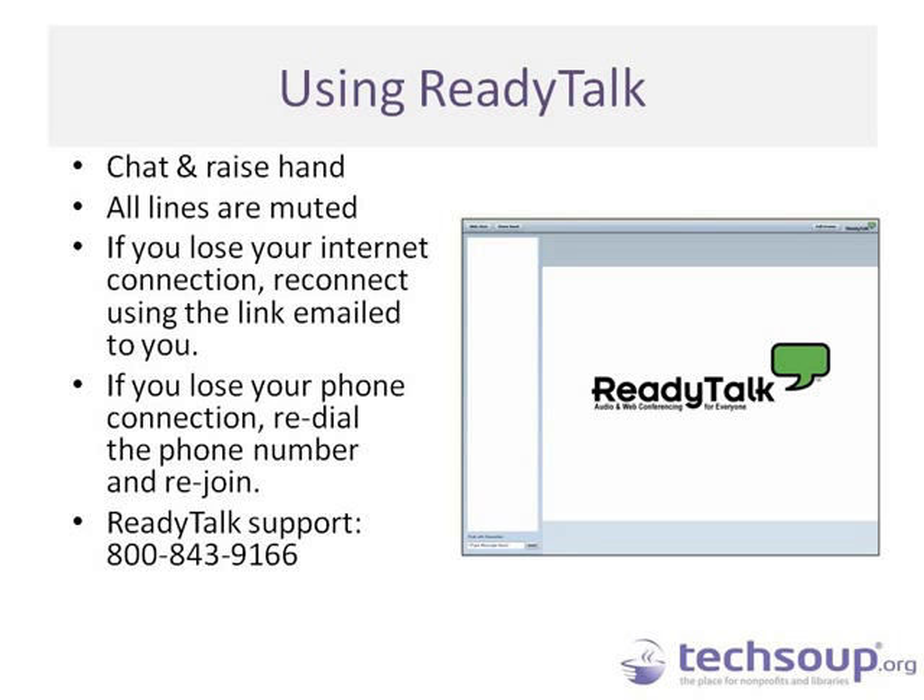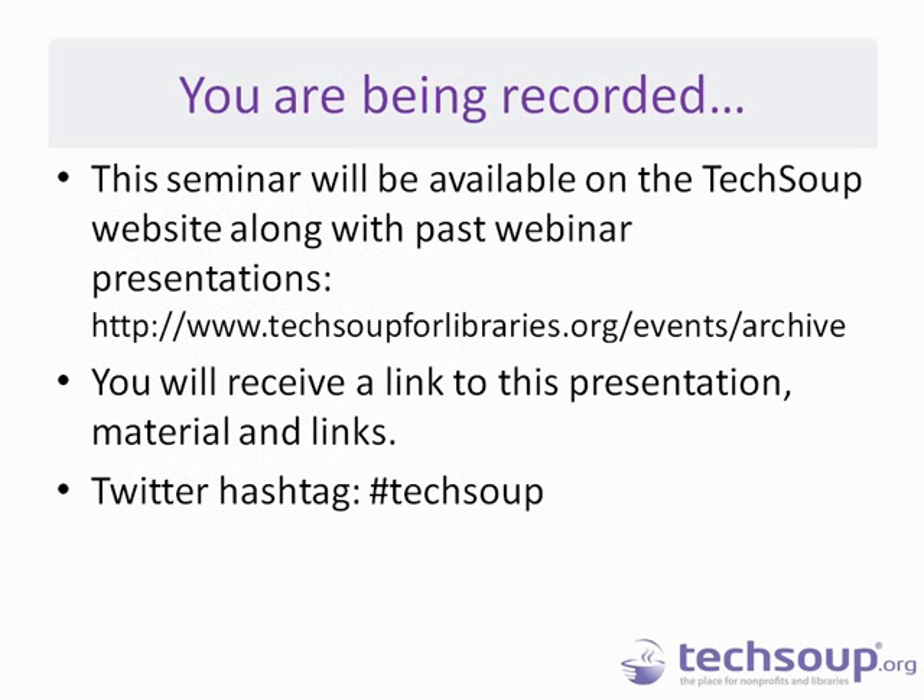If you lose your Internet connection, go back into the email you received from us and follow the link back into the room. If you're using your phone for audio and the call gets dropped, just redial. This session is being recorded. Later today we'll send out a link to the recording and the slides. Any links shared today will be gathered and sent in a follow-up email. For those of you on Twitter, the hashtag is TechSoup.